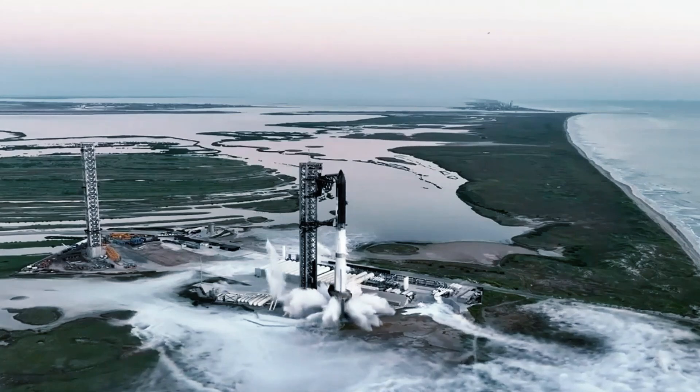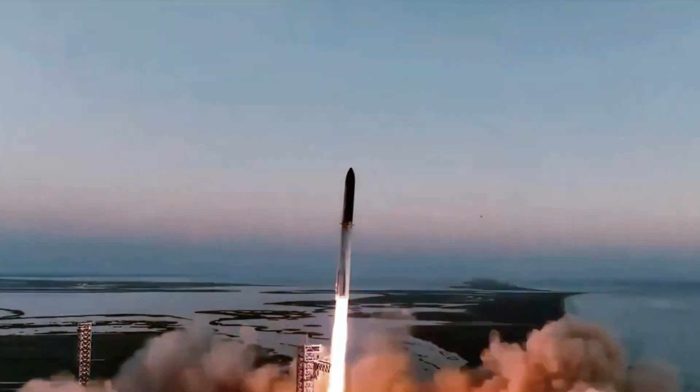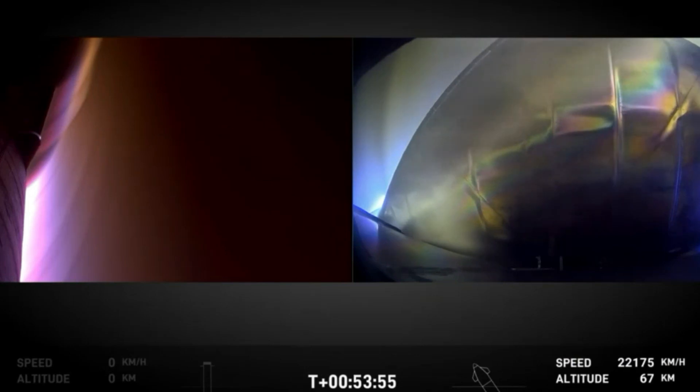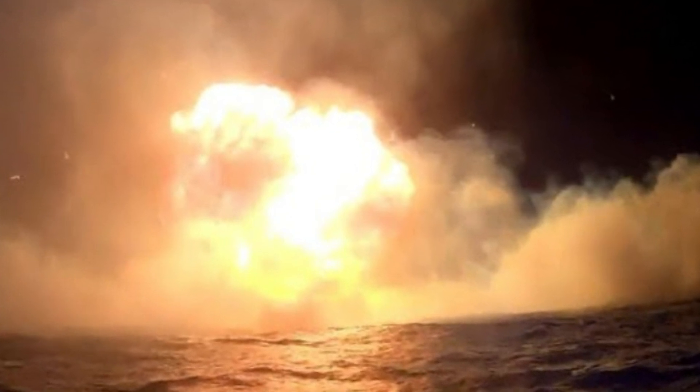It's been a few days since Starship's Integrated Flight Test 5, and SpaceX has just released ground footage of the ship's landing. This is the first time since some of the original Starship upper-stage flight tests that we've gotten a view of the belly flop, the flip, and the splashdown in the ocean. With this footage, we now have a much better idea of the landing accuracy and how the vehicle performed after re-entering Earth's atmosphere.